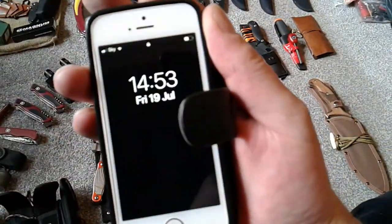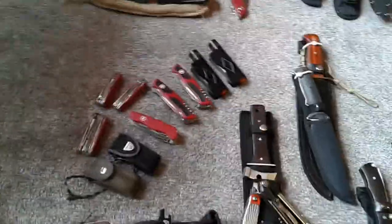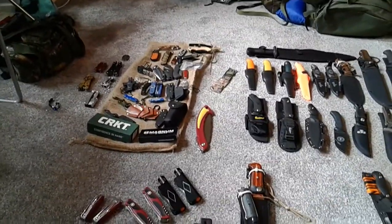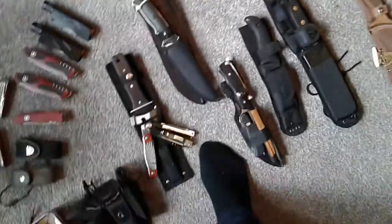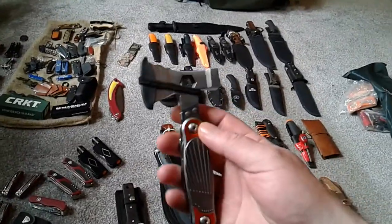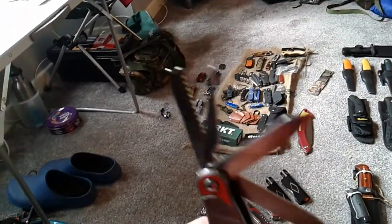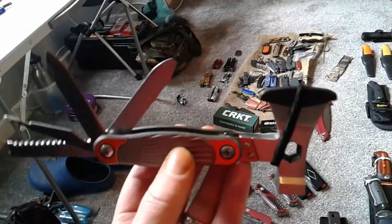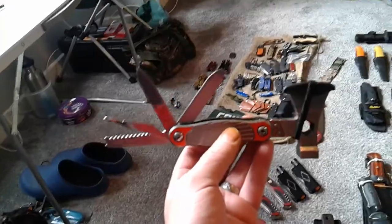I was tagged by Weapons Collector for a three knife tag: most unusual, most useful, and your favourite knife. Starting with the most unusual — I found this one hard. The most unusual thing I have is this, which is an axe with a saw, screwdriver, knife, file, and a hammer. That's the most unusual thing I've got.